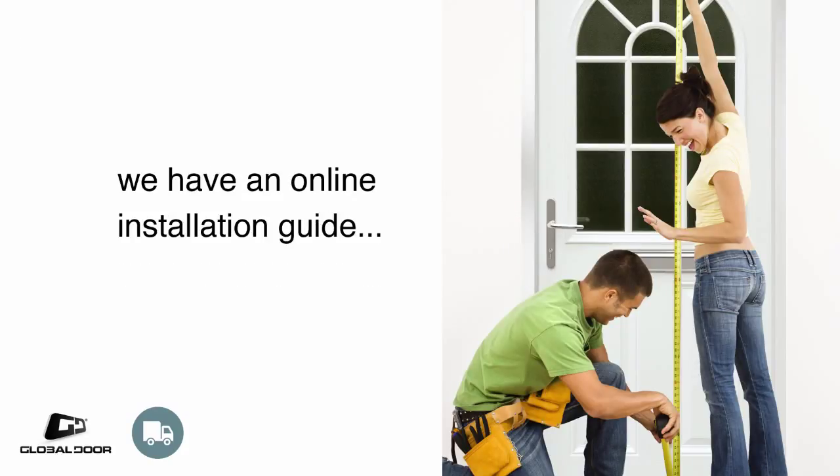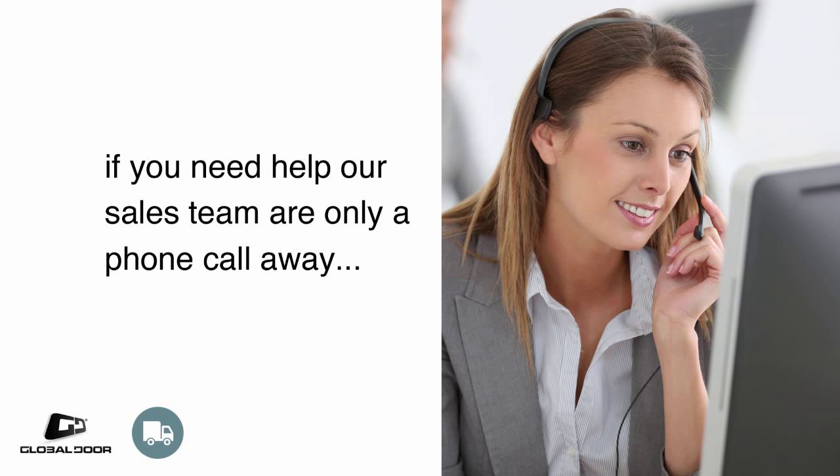Now that you've got your dream door, you can get to work fitting it. We have an online installation guide that you may find useful, and remember, our team can offer advice over the phone if you have any queries.